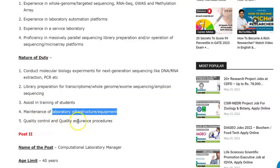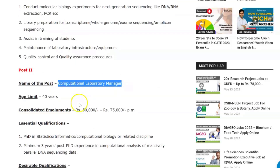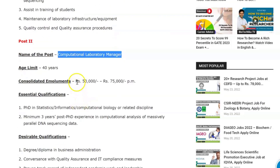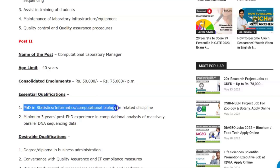The next post is Computational Laboratory Manager, with an age limit of 40 years. The pay range is rupees 50,000 to rupees 75,000 per month. For this role, you will need to have a PhD in informatics, computational biology, or a related discipline.